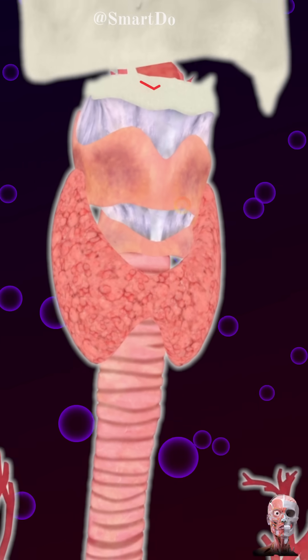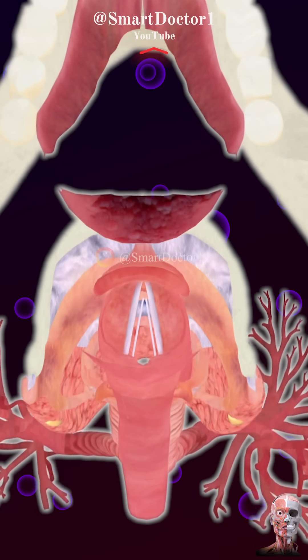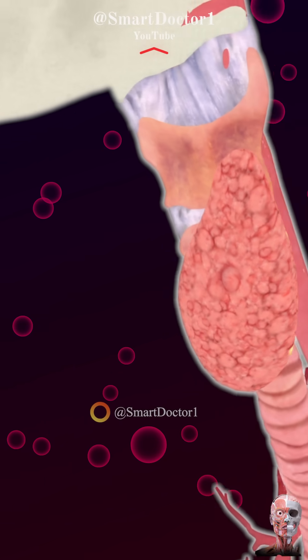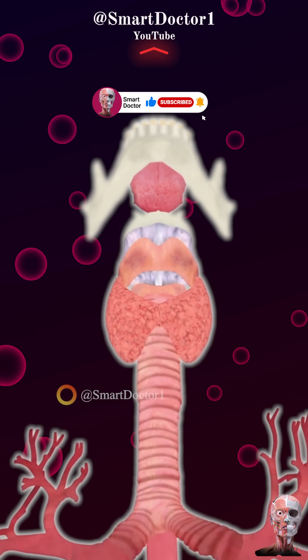The thyroid gland is a butterfly-shaped endocrine gland in the neck that produces the hormones triiodothyronine (T3), thyroxine (T4), and calcitonin. These regulate metabolism, growth, and calcium homeostasis.